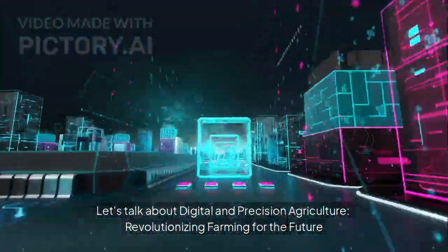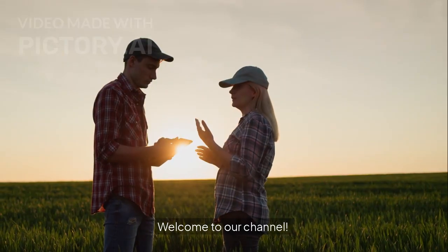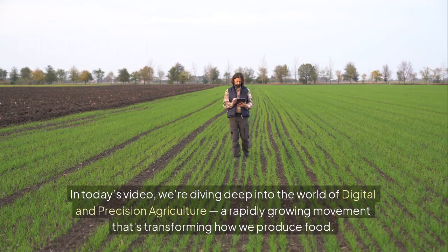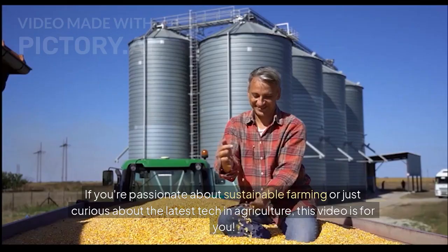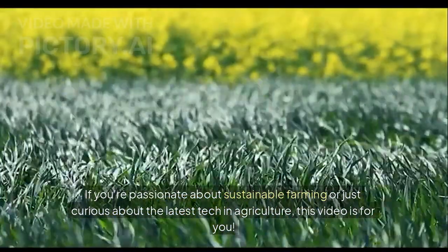Let's talk about digital and precision agriculture, revolutionizing farming for the future. Welcome to our channel. In today's video, we're diving deep into the world of digital and precision agriculture, a rapidly growing movement that's transforming how we produce food. If you're passionate about sustainable farming or just curious about the latest tech in agriculture, this video is for you.